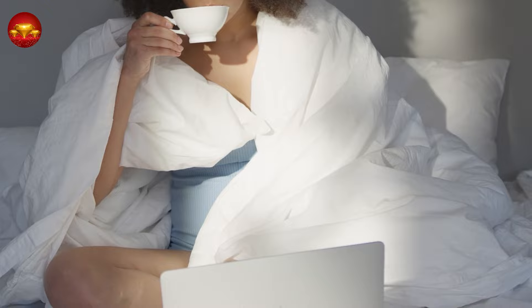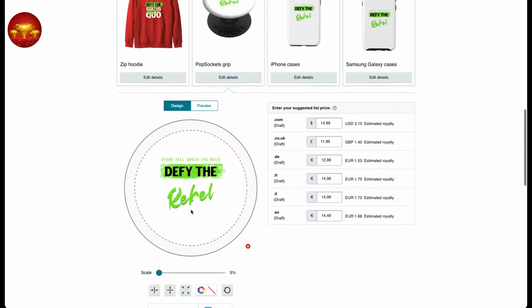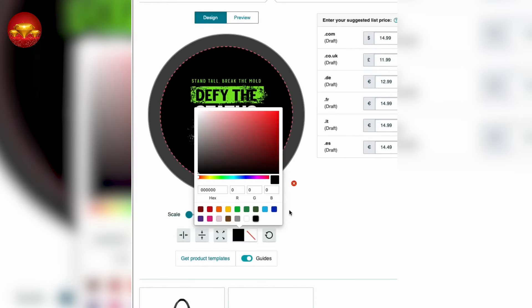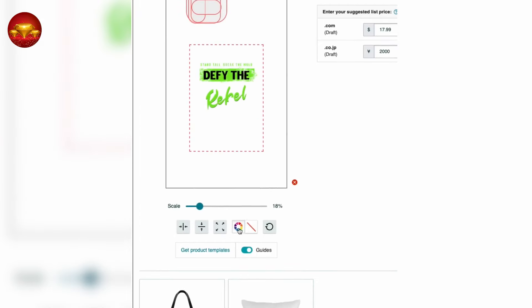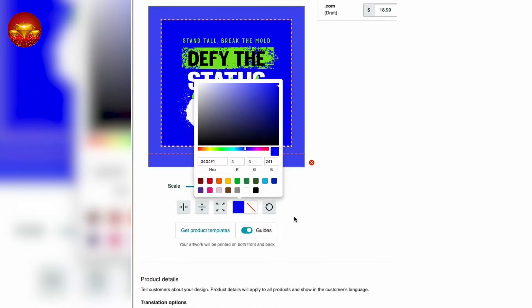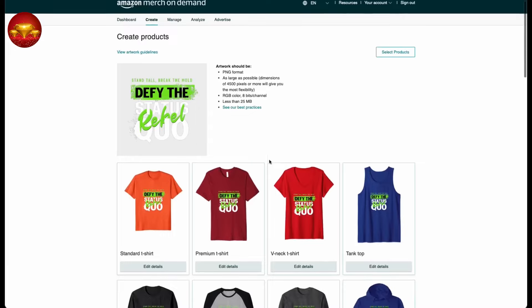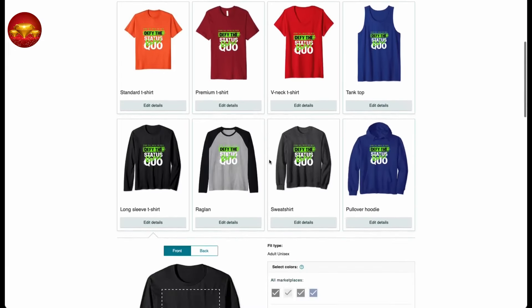Let's adjust the colors of some products to enhance visibility. Click on Edit Details and use the color wheel to change the popsocket to black, ensuring better contrast with the white design — scale and center it accordingly. Repeat this process for other products, such as the phone case and tote, selecting suitable colors like purple and blue respectively. Opt for a black cushion to maintain consistency. Once you're satisfied with the modifications, repeat the process for all products in your collection to offer customers a variety of options.